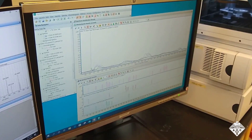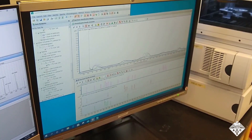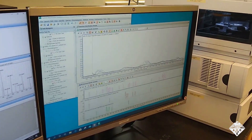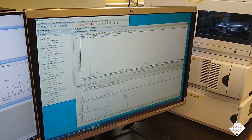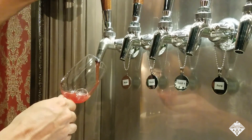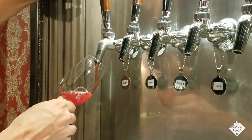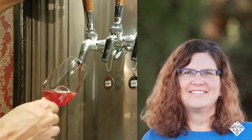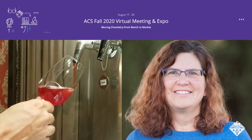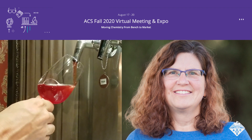The data will offer brewers invaluable insight. They'll be able to tell how and when different flavors are infused into their brews. Ultimately, that could take much of the guesswork out of their brewing process and ensure that sour beer makers can serve up the same beloved taste to their thirsty customers. Theresa is presenting the team's results at the American Chemical Society's Fall 2020 Virtual Meeting and Expo.